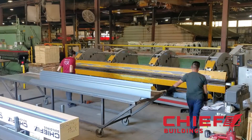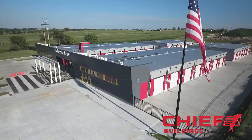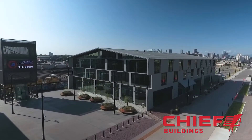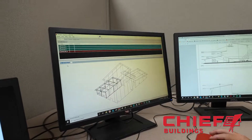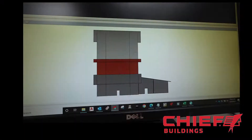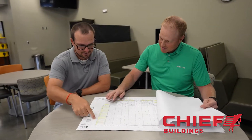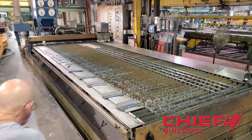Every structure manufactured at Chief Buildings is custom-built for the exact geographic location and its specific end use. After a building is meticulously designed by the engineers, it's sent out to the drafting department to create fabrication and erection drawings, which are then sent to the manufacturing plant's computers to begin the process.